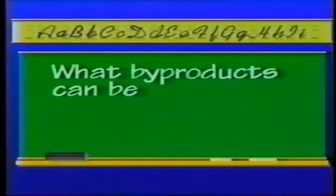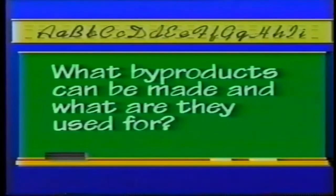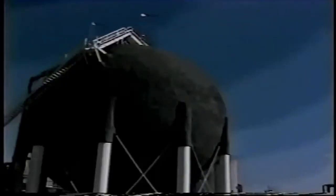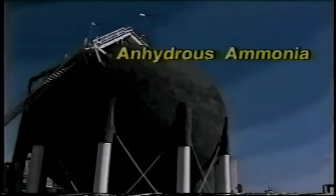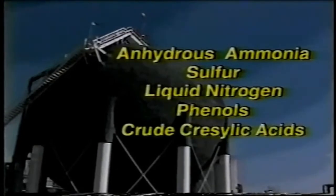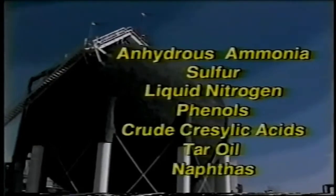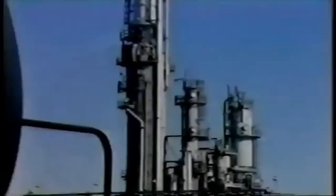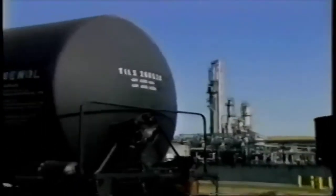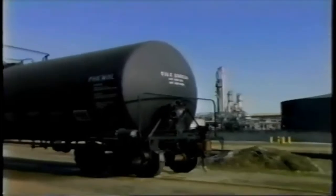What byproducts can be made and what are they used for? The gasification process gives us a variety of byproducts that can be separated for development. Byproducts of the coal gasification process include anhydrous ammonia, sulfur, liquid nitrogen, phenols, crude chrysalic acids, tar oils and naphtha. Most of these byproducts aren't very useful in their raw states, but when processed, they can be put to work in a variety of forms.